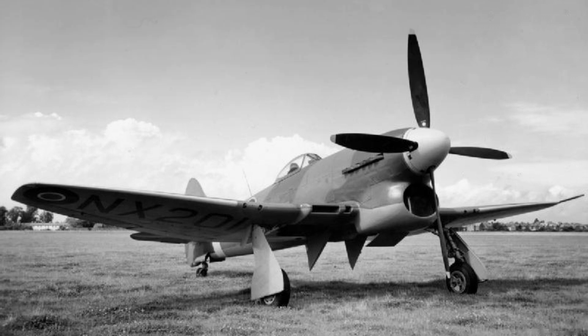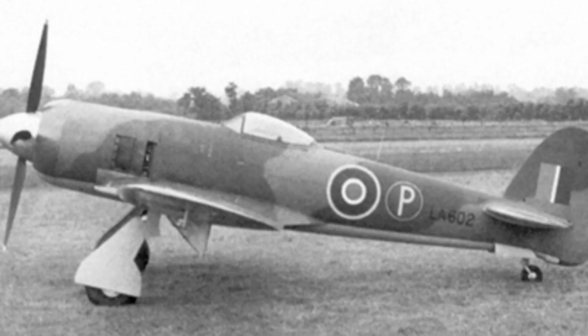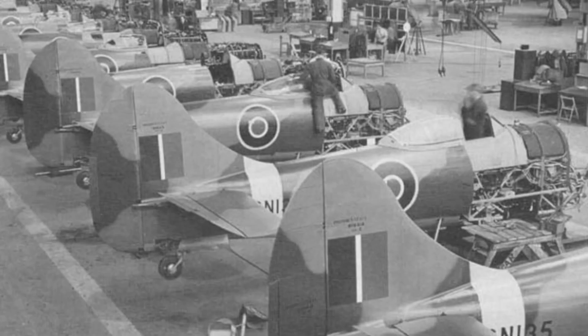Specifications: Equipped with one Napier Sabre 2B H-24 liquid-cooled sleeve valve piston engine with 2,420 horsepower; four 20-millimeter Hispano Mark II cannons; two 500-pound bombs or 1,000-pound bombs; six 3-inch RP-3 rockets or fuel tanks; a top speed of 435 miles per hour; a cruise speed of 390 miles per hour; a range of 420 miles; and a service ceiling of 36,500 feet.